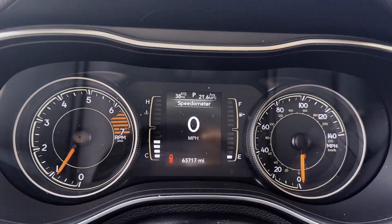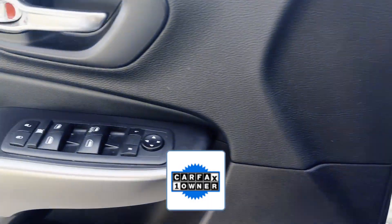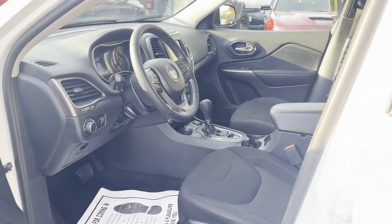Daytime running lights, traction control, cruise control. As a CarFax one-owner vehicle, enjoy extra advantages such as having less normal wear and tear. Get a fast and easy price quote today.